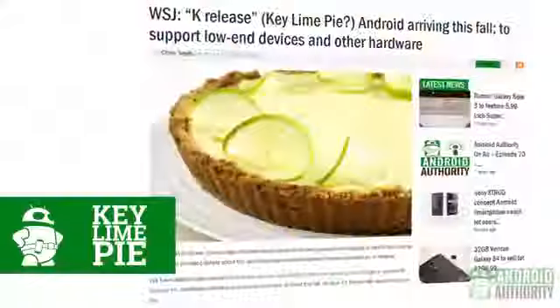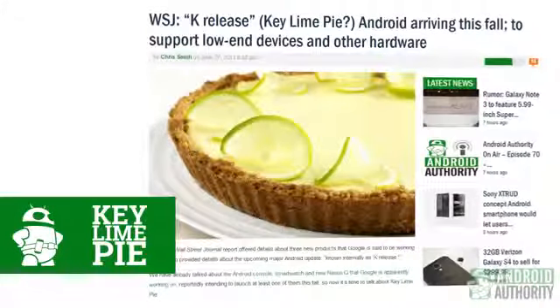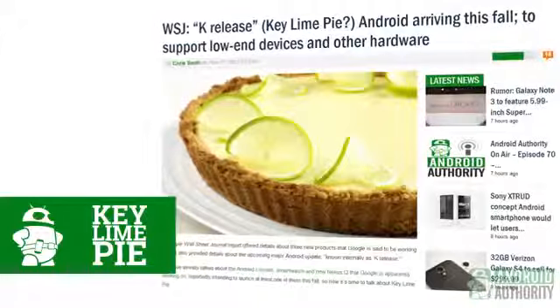Speaking of Android, the WSJ also hinted at the upcoming release of the next version — Key Lime Pie. Apparently dubbed the K edition internally, this version 5.0 of Android is supposedly slated to be released this fall. Even more interesting is the idea that Key Lime Pie could be supported by older hardware, which is a move that would definitely help Android's fragmentation problem. These are all obviously unconfirmed bits of information, but it's exciting to keep our fingers crossed to see if the rest of 2013 will be as awesome as all these rumors suggest.